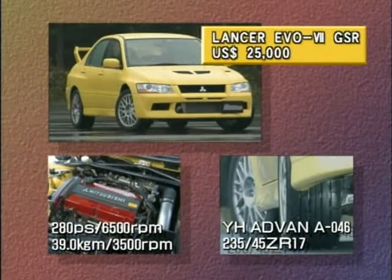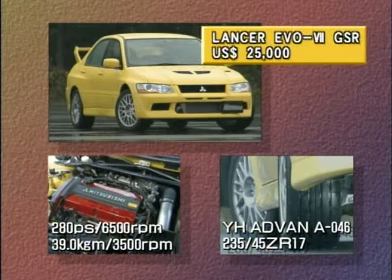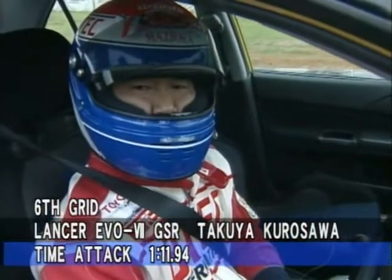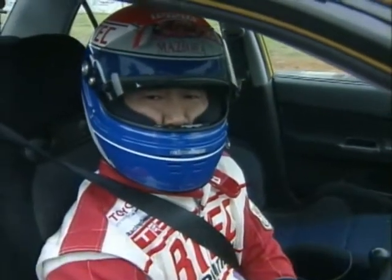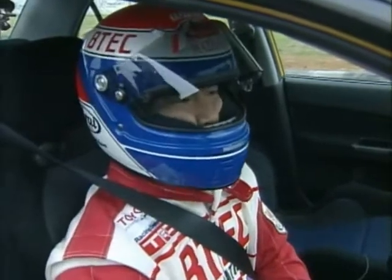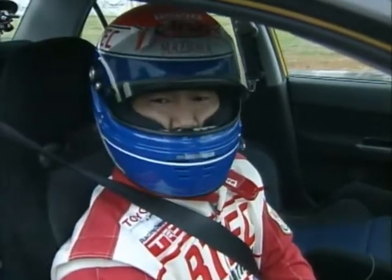The Evo 7 RS managed to debut with a win at Scuba in the rain. How will the GSR do? The Evo 7 RS is fast in dry conditions, and it should also be fast in the wet. Since this is a four-wheel drive along with the GT-R, there's a one-row handicap on the grid for these two cars. I'm thinking of letting the GT-R eat my dust.